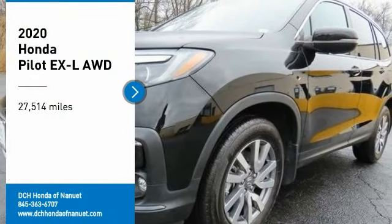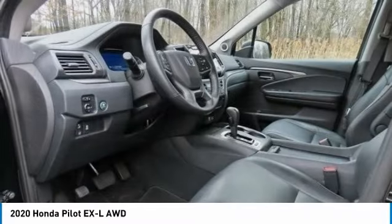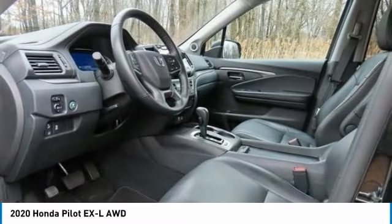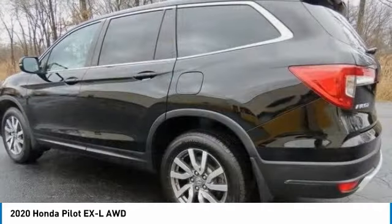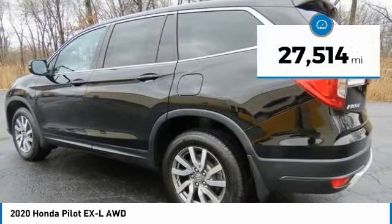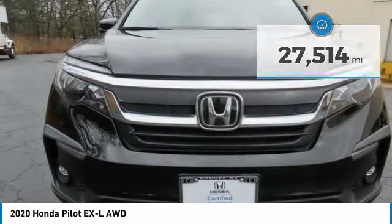Make a great choice today with the 2020 Honda Pilot. Optimal utility, indulgent interior, powerful performer — you'll be ready for almost anything in the Honda Pilot. This vehicle has less than 30,000 miles.